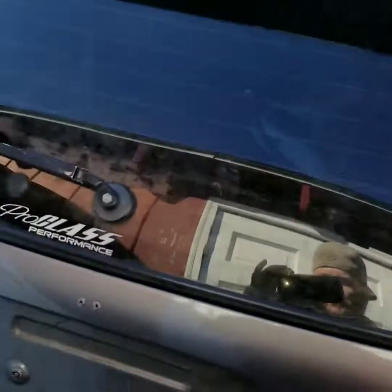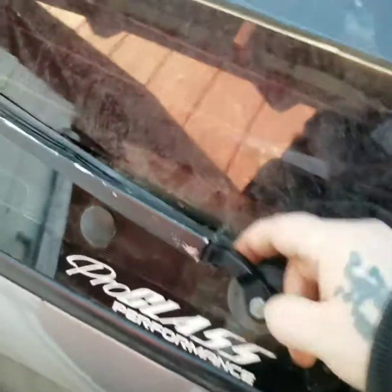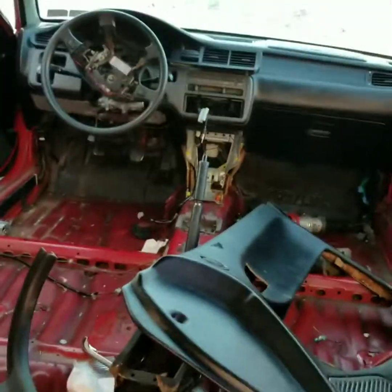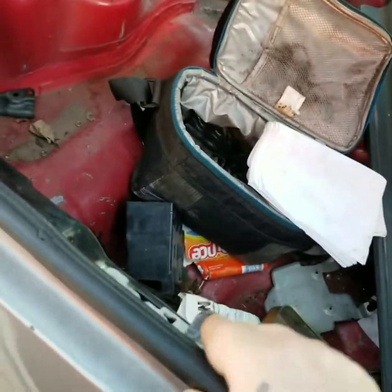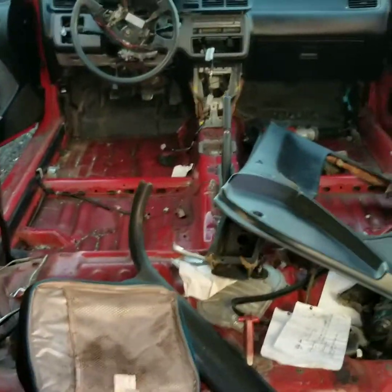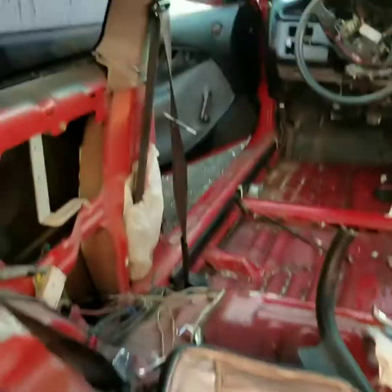I'm gonna pop the hatch so you can see the interior of this one, because I can't really get on that side and there's minimum room on this side. Let me get this hatch glass popped and I'll show you guys. Alright, we got it popped — as you can see, there's not really much to it, it's pretty gutted. Most of what I need to make one car out of both of these is right here in front of me.